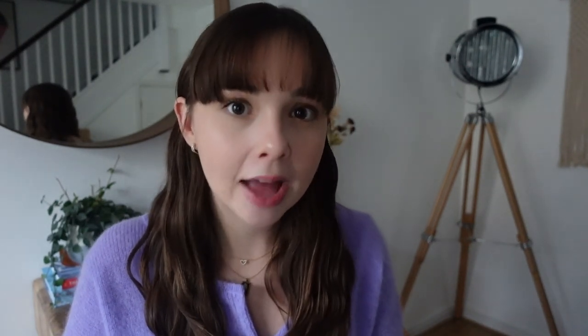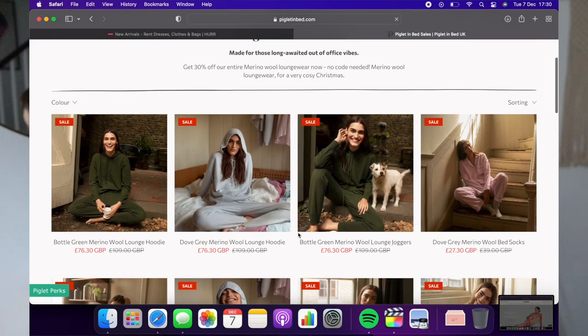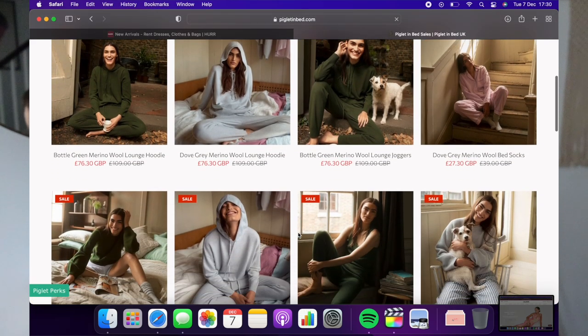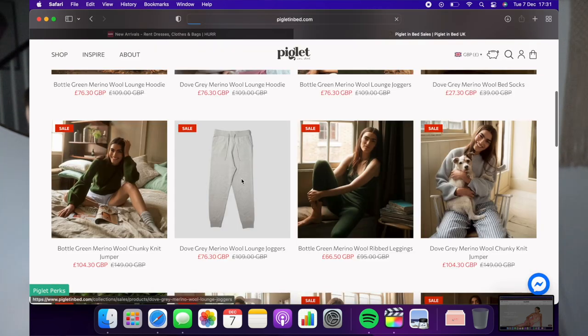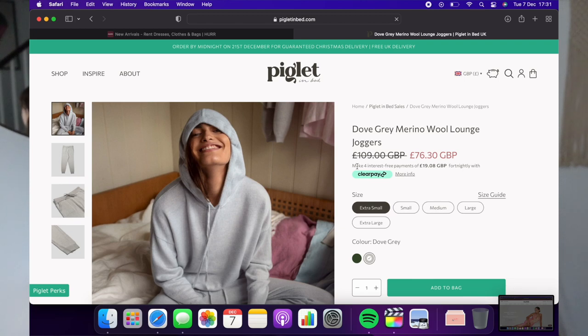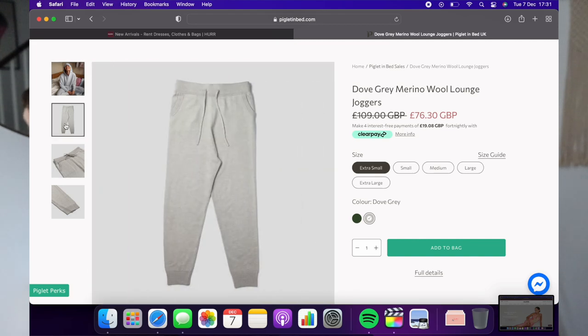I also wanted to mention their merino wool loungewear. This is made of 100% merino wool, and they're currently running a 30% off sale on all of the merino wool loungewear, which makes it quite a bit more affordable. They do gorgeous soft, cosy hoodies, joggers, wide-leg cosy trousers, socks, eye masks, and robes, all in this luxurious wool. Definitely one to check out, particularly while they're running that sale. I'll leave it linked below.